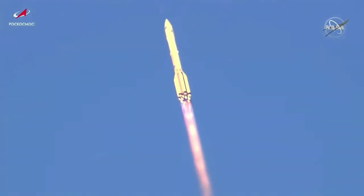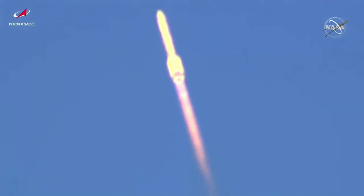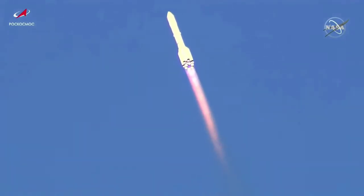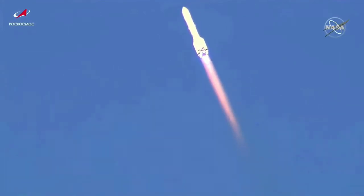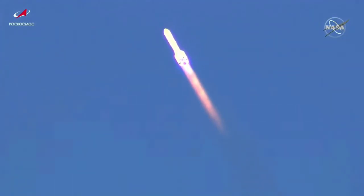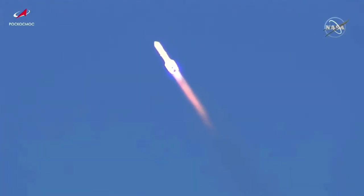Forty seconds into the flight, good stabilization on the vehicle. Coming up on the one minute mark into the flight. All engines running normally.